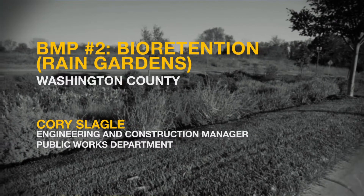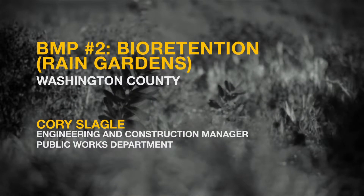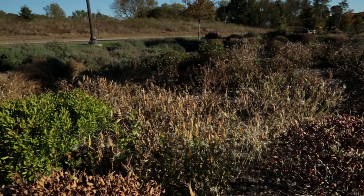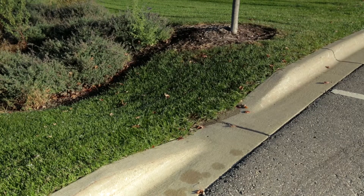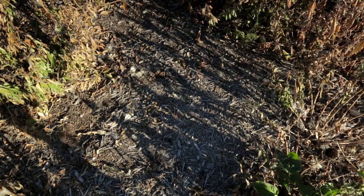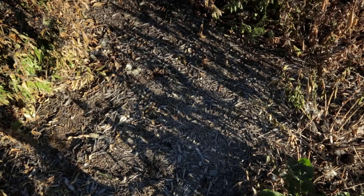For best management practice number two, bioretention or rain gardens, we hear from Corey Slegel at the Washington County Public Works Department. The bioretention cell rain garden is an alternative to treat stormwater and the quality of the runoff on our site. They help by removing pollutants from your stormwater. In addition to the environmental benefits and rate and volume control, they also have the potential to add aesthetic and landscaping benefit to your site. We have curb cuts in the parking lot — a depression in the curb — where water flows into the rain garden. We'll have mulch on top and a soil media below that, which is a sand and compost mix, that allows the water to infiltrate into the ground.